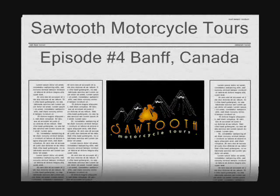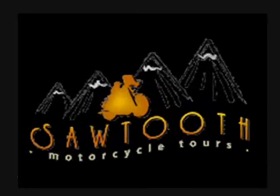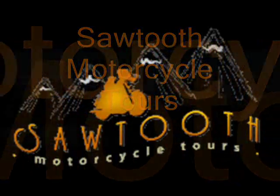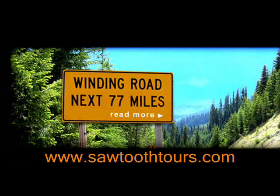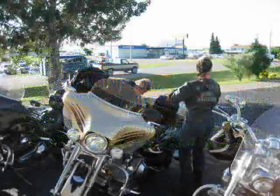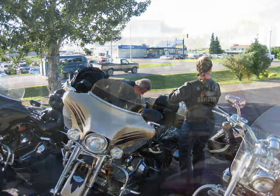Welcome to Episode 4 of Sawtooth Motorcycle Tours. This video presents a few of the many photos from a custom 12-day tour that traveled through the provinces of Alberta and British Columbia, Canada, with a two-day stop in Banff. Now let's crank up the Harleys and get this ride underway.